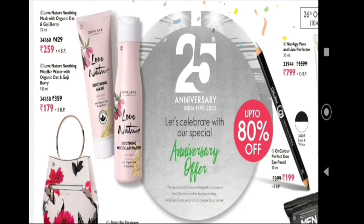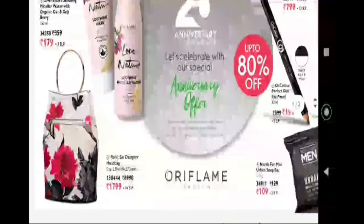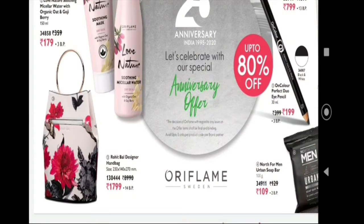Organic oat and jojiberry mask, and then it is micellar water. It is the best offer.